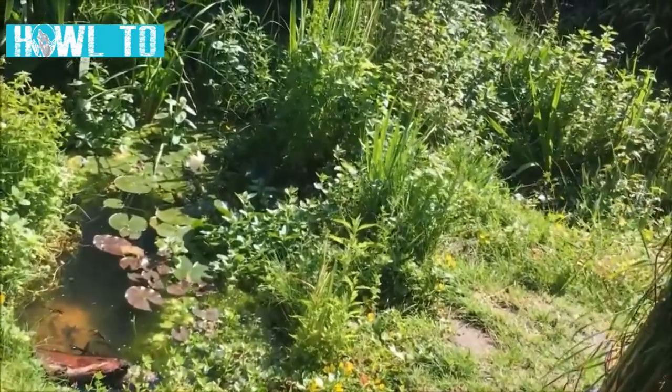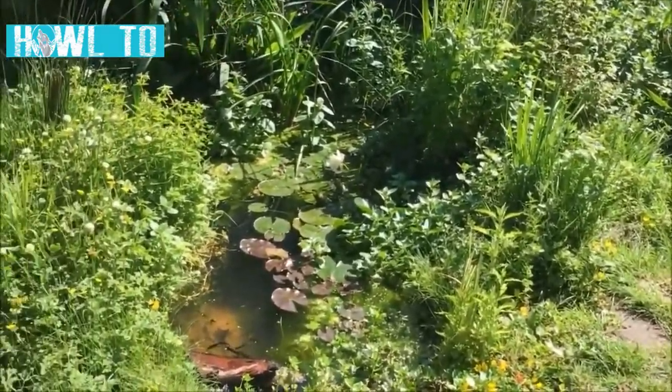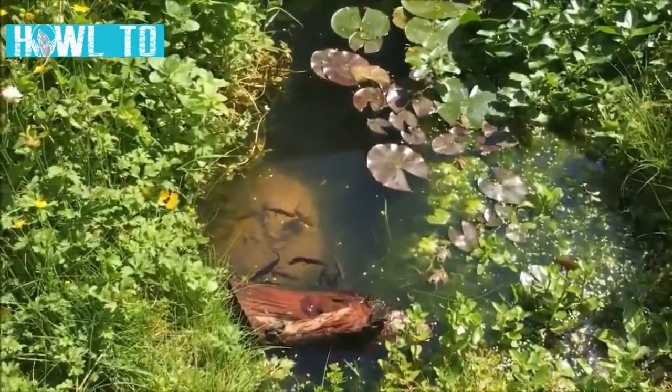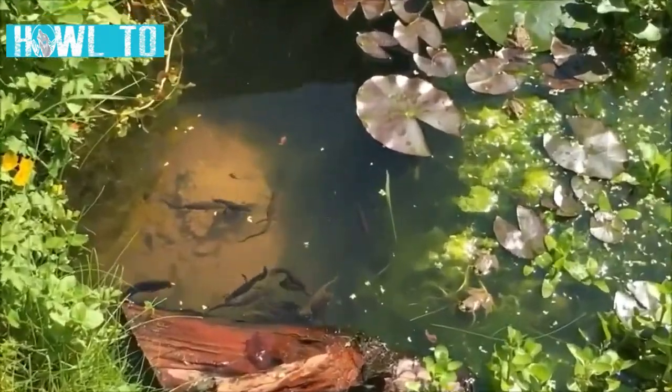One thing to consider if you are installing a deeper pond or water feature is a sloped way out. The last thing you want is to attract animals to your garden only for them to fall into your pond and drown.